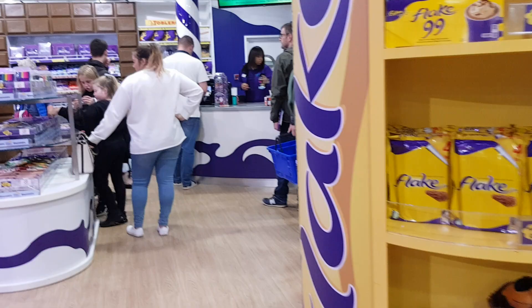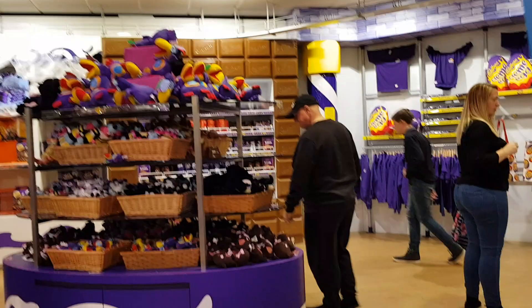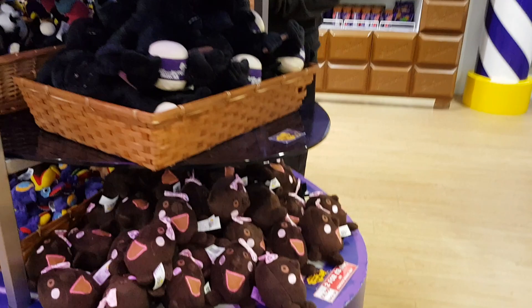As you approach the chocolate factory you can actually smell the chocolate. I can't smell any chocolate at the moment but that could be because I'm used to the smell. I just thought I'd bring you in so you can have a look at a few of the things they have here — look, a cocoa bean!